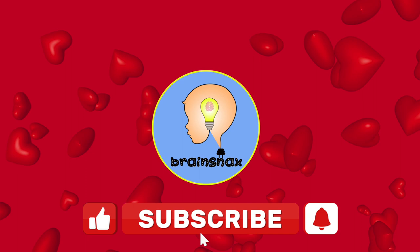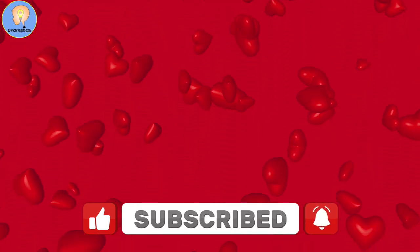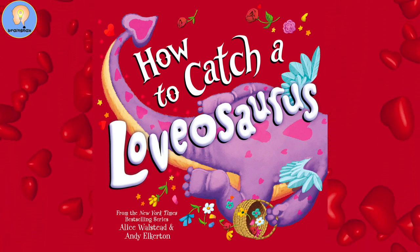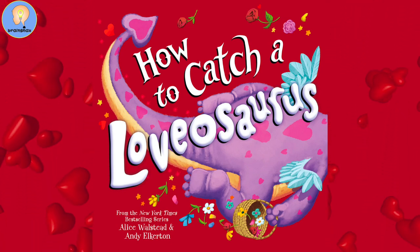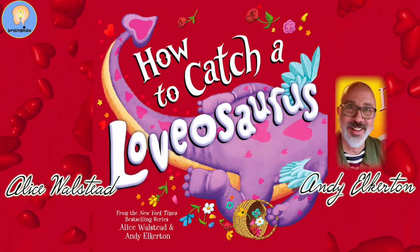Hi everybody, Teacher Rob here. Today, let's read a book called How to Catch a Lovasaurus, from the New York Times best-selling series of all the How to Catch a books, by Alice Wallstead and Andy Elkerton.